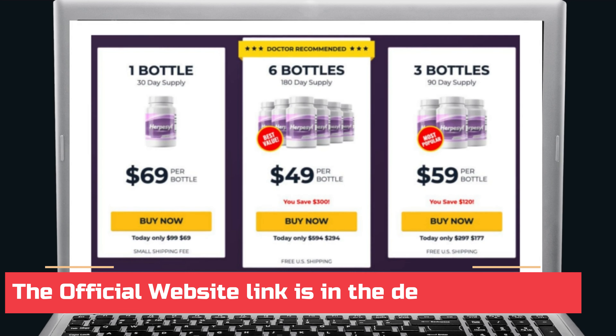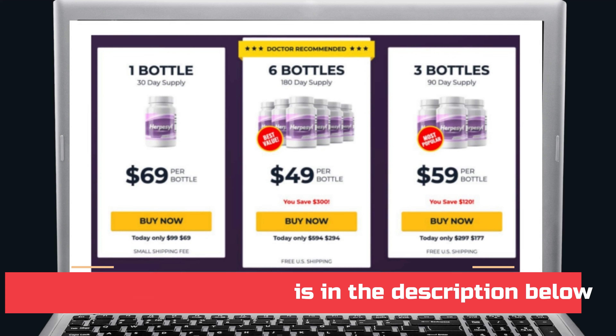My suggestion, if you like to save and also complete the full treatment, I hope I helped you with that information. See you later.